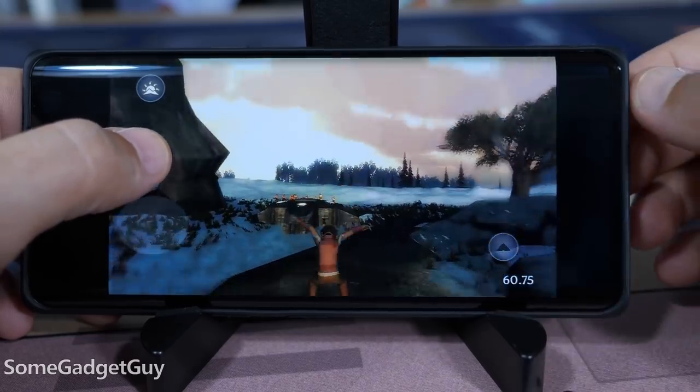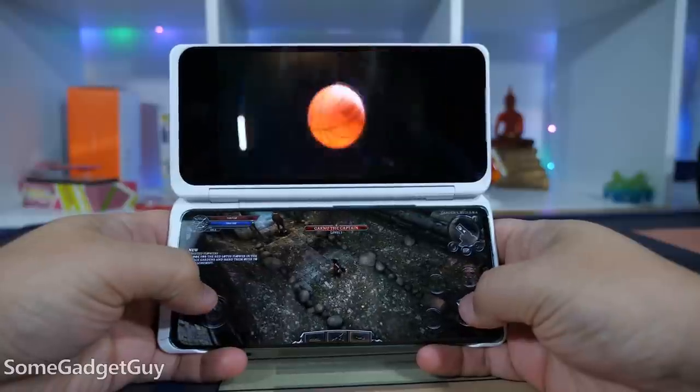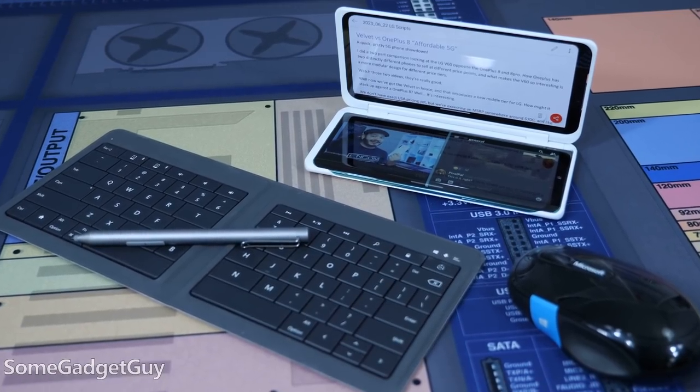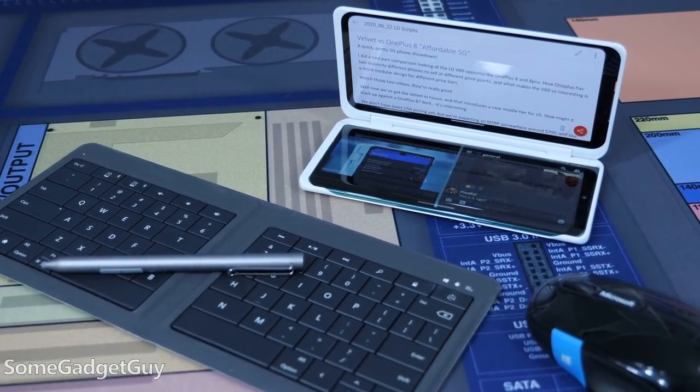Do you want to edit and render 4K video from your phone? The Velvet can do that — it's not as fast as some phones with more powerful internals, but it can still hang with lower-cost consumer laptops for producing high-quality video. Do you want to game on your phone? All but the most graphics-demanding titles are going to play fine. Do you want to game while streaming content at the same time? The Velvet does that better than any other phone on the market outside of another LG. Raw compute power is only one metric to consider.